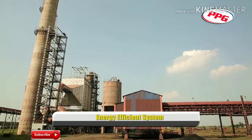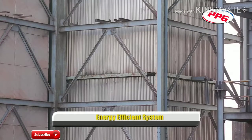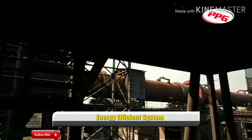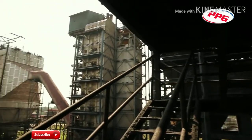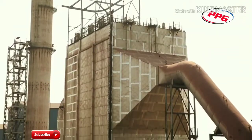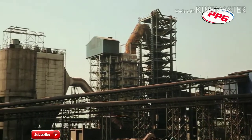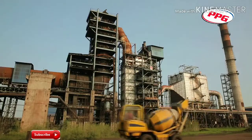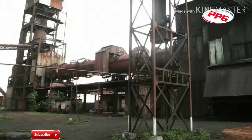Waste Heat Recovery boiler-based power plant is an increasingly popular way to recover thermal energy from waste gases. With 200 tons per day kilns, about 3.5 to 4 megawatts of power can be generated. For the recovery of thermal energy, each kiln needs one waste heat recovery boiler of 10 tons per hour capacity. To understand the power generating process, let us consider a 4 megawatt power generating unit.